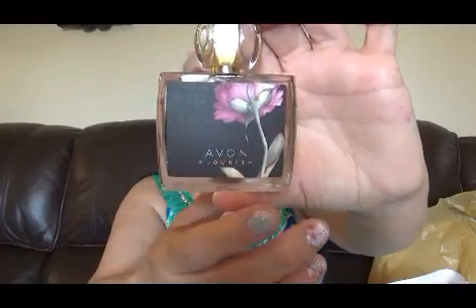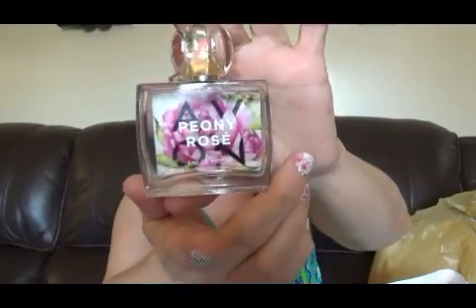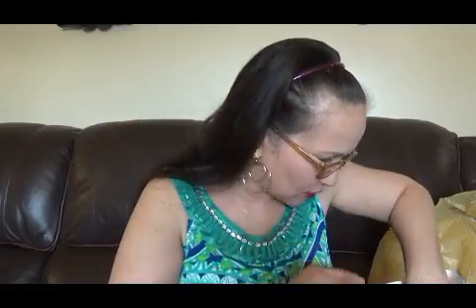También me compré este, que es el Peony Rose, de la línea de Avon. También miren qué belleza la botella, está espectacular. Este huele a flores, riquísimo. Ya lo usé — rápido que me llegó ayer, me lo puse rapidito.